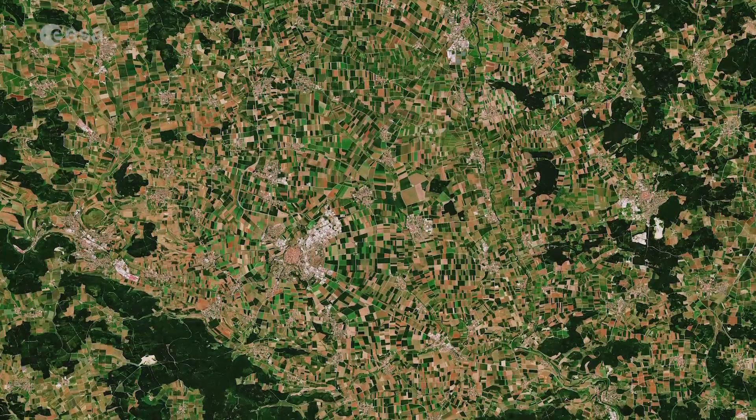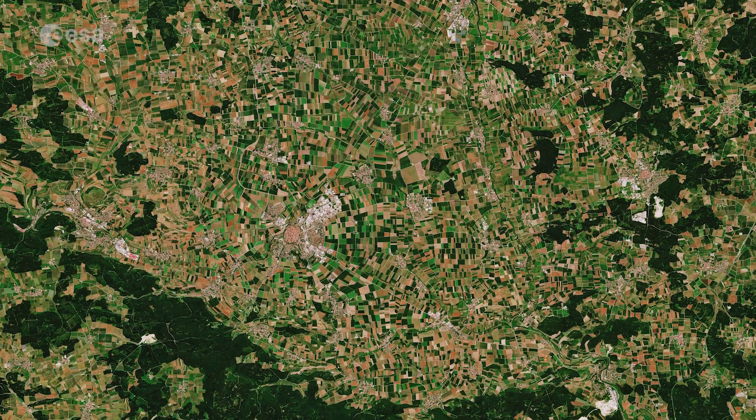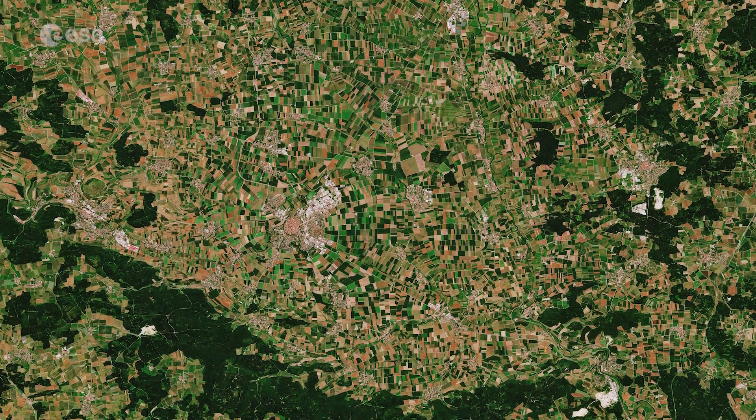Today, visitors around the world gather to marvel at this glittering town, also known as the backdrop to the original Willy Wonka and the Chocolate Factory film.